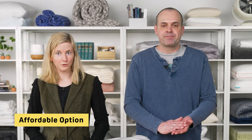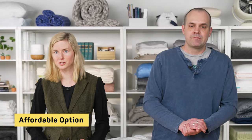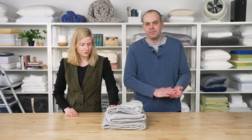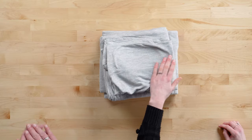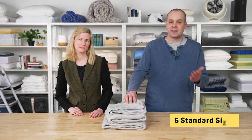This set is also one of our more affordable options, and it's great for sleepers on a budget. It comes in a variety of neutral colors — we've got a gray here that's pretty representative, as well as heather charcoal, white, that type of thing. It comes in all six standard mattress sizes. Each set includes a flat sheet, a fitted sheet, and one to two pillowcases depending on the size you choose.